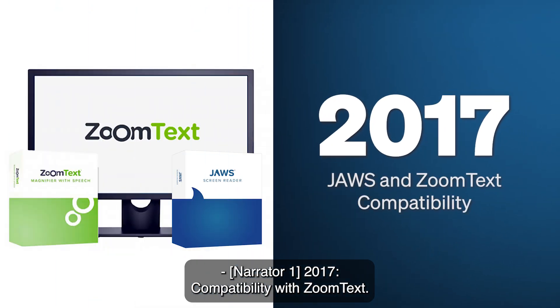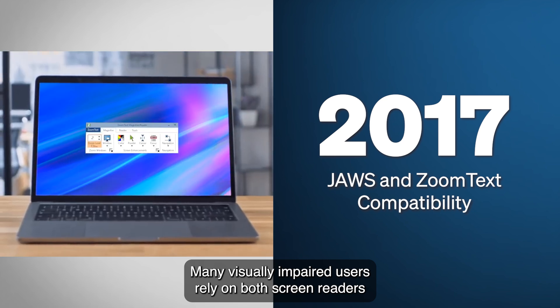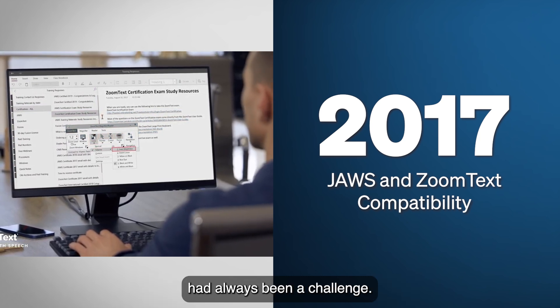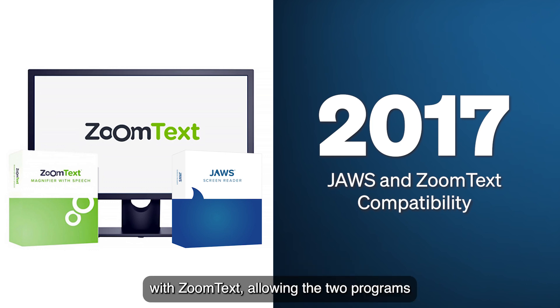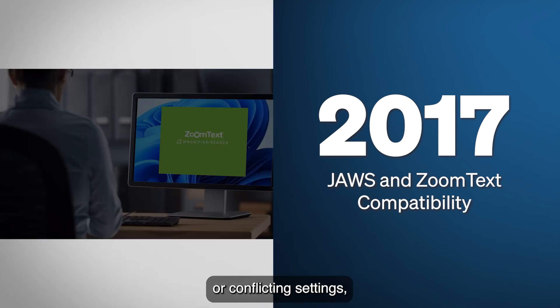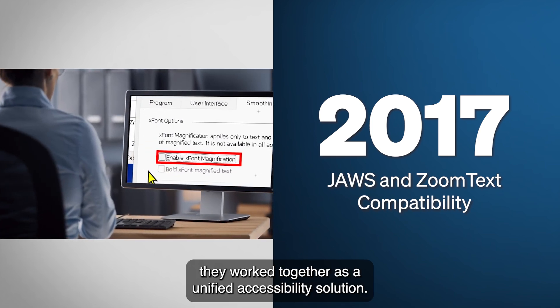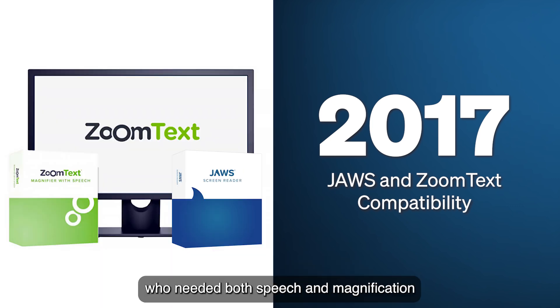2017: Compatibility with ZoomText. Many visually impaired users rely on both screen readers and magnification software, but getting them to work together smoothly had always been a challenge. In 2017, JAWS improved its compatibility with ZoomText, allowing the two programs to function seamlessly together. No longer did users have to worry about installation order or conflicting settings — whether JAWS or ZoomText was launched first, they worked together as a unified accessibility solution. This was a major step forward for low-vision users who needed both speech and magnification to navigate their computers effectively.